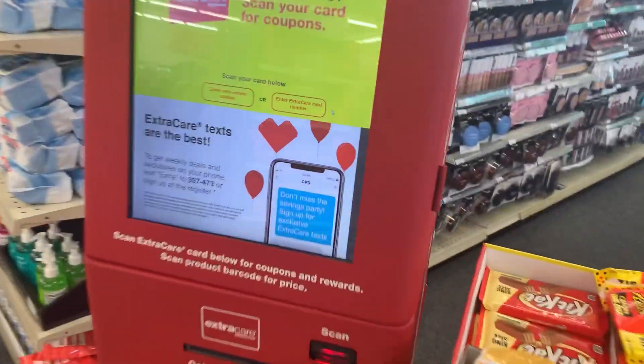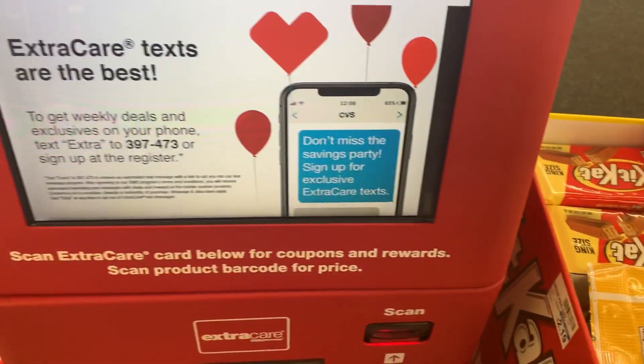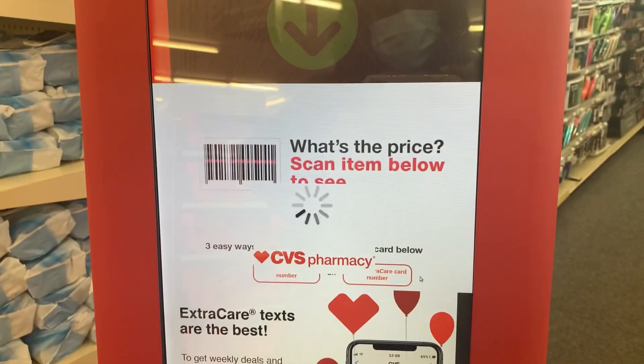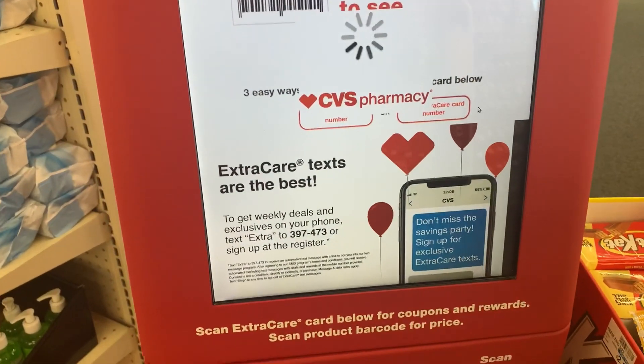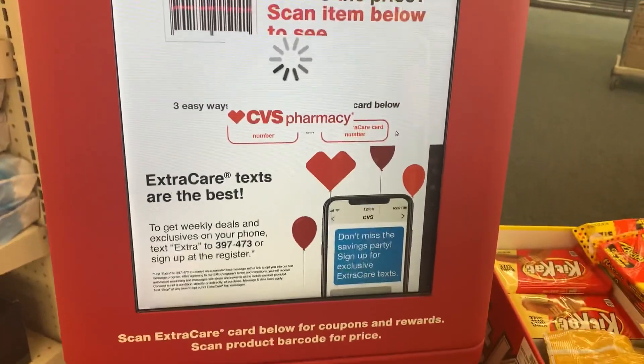Hey y'all, it's T and welcome back to Tea Time. In this video we'll be going into CVS to figure out what we are going to do for this week's deals. It's been a while but I have been taking a much-needed break. Newbies, make sure you scan your card at this red box to ensure that you get your coupons printed out. You can scan up to three times until you get that message saying that you cannot print any more coupons for the day.